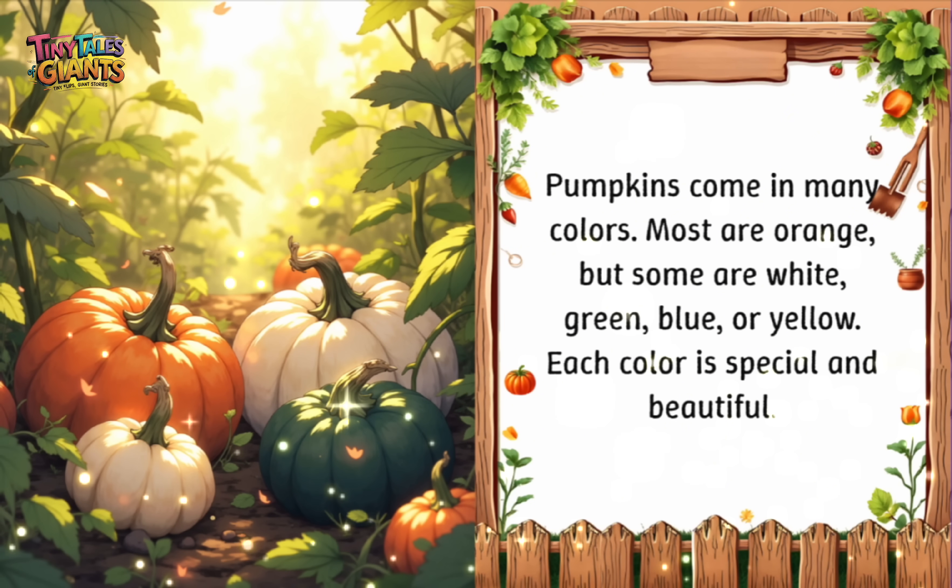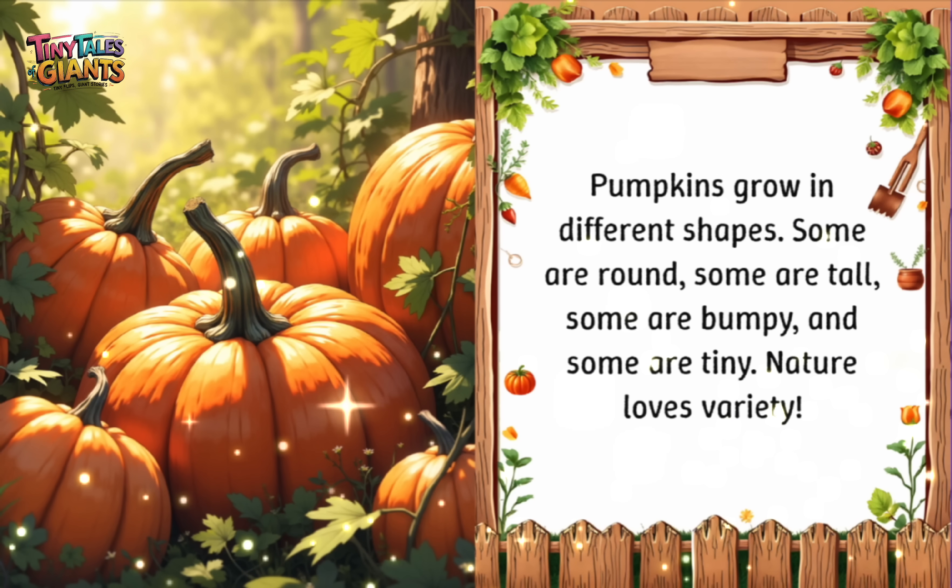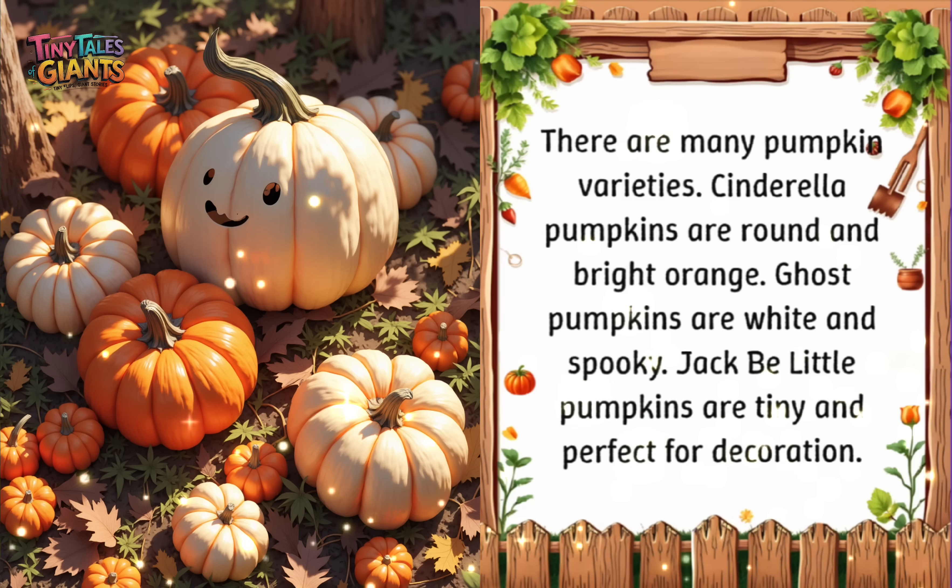Pumpkins come in many colors. Most are orange, but some are white, green, blue, or yellow. Each color is special and beautiful. Pumpkins also grow in different shapes — some are round, some are tall, some are bumpy, and some are tiny. Nature loves variety. There are many pumpkin varieties: Cinderella pumpkins are round and bright orange, Ghost pumpkins are white and spooky, and Jack B. Little pumpkins are tiny and perfect for decoration.